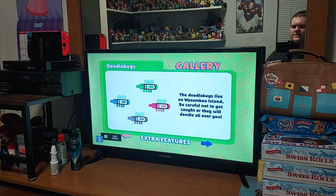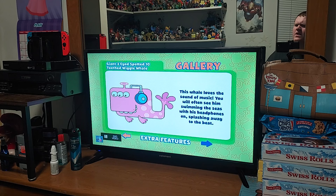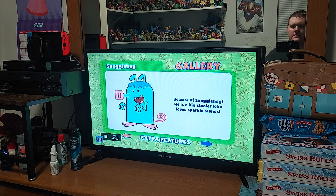And then we have Chippy Chipmunk — Chippy Chipmunk is a chipper little guy who really loves acorns. And then we have the Doodlebugs — I think these are from the episode Call of the Mild. The Doodlebugs live in Wazumbo Island as well, but be careful not to get caught or they will doodle all over you. Then we have the Giant Three-Eyed Spotted Ten-Toothed Wiggle Whale — man, that's a mouthful. This whale loves the sound of music. You will often see him swimming the seas with his headphones on, splashing away to the beat. And then we have the Snuggle Hog — beware of Snuggle Hog, he is a big stealer who loves Sparkle Stones.